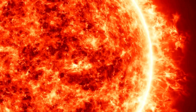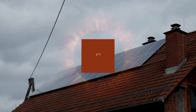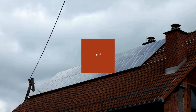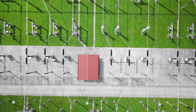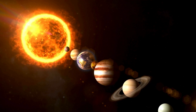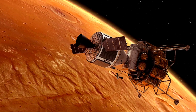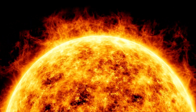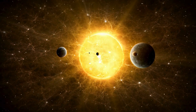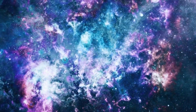For centuries, the sun has been a mystery wrapped in fire. Why is its outer atmosphere, called the corona, hotter than its surface? How do solar storms shape space weather, disrupting satellites and power grids on Earth? And could understanding our sun help us find habitable worlds beyond our solar system? According to Nikki Fox, who leads NASA's Science Mission Directorate, by studying the sun up close, we can better understand its impacts throughout our solar system, including on the technology we use daily on Earth and in space, as well as learn about the workings of stars across the universe.